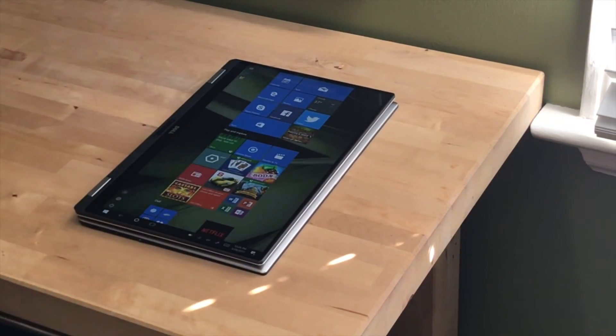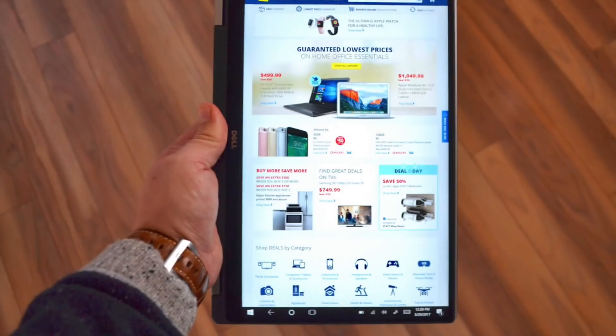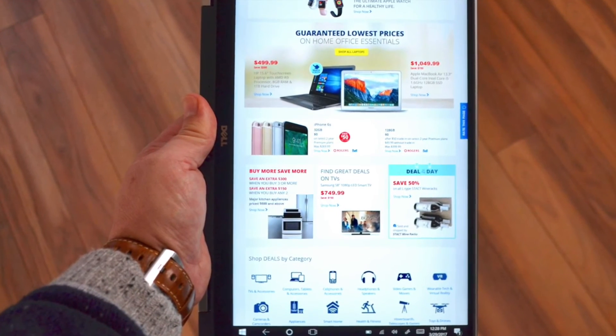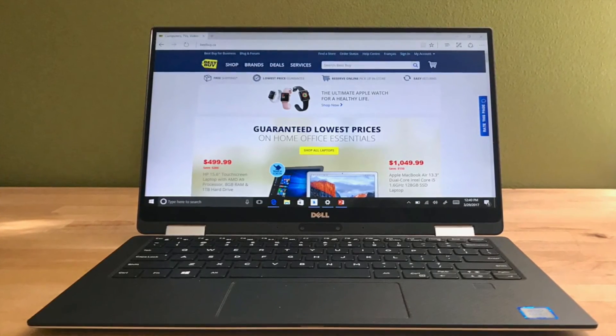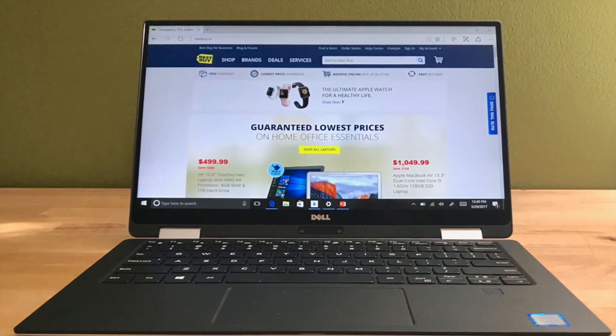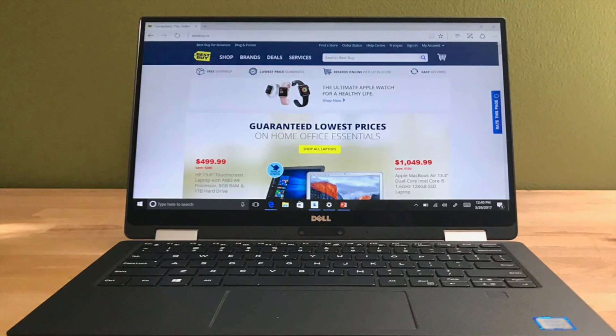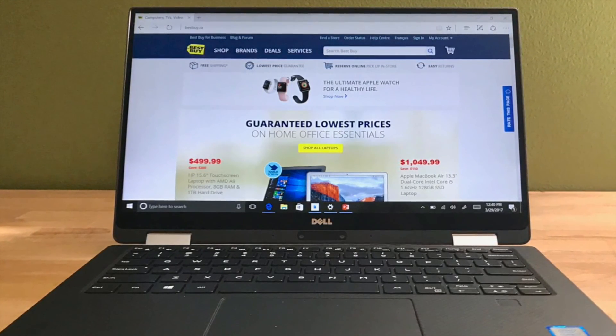The Dell XPS 13 2-in-1 is a worthy addition to the XPS lineup and it may just convince you that a convertible laptop is the way to go. See this and hundreds of other laptops at Best Buy, and be sure to read my full Dell XPS 13 2-in-1 review on the Best Buy Canada blog.